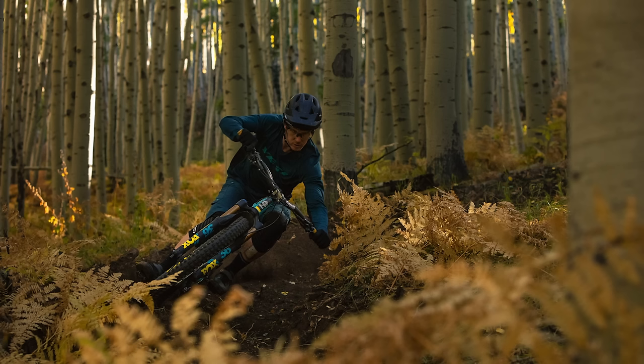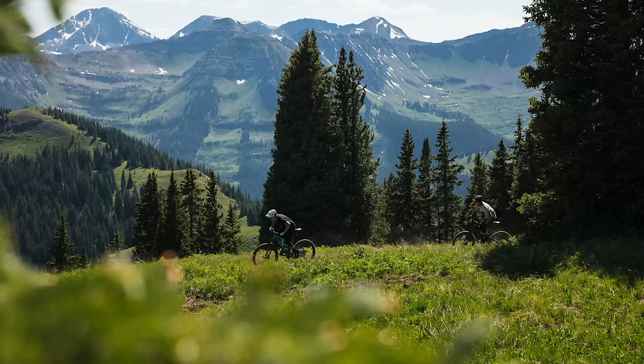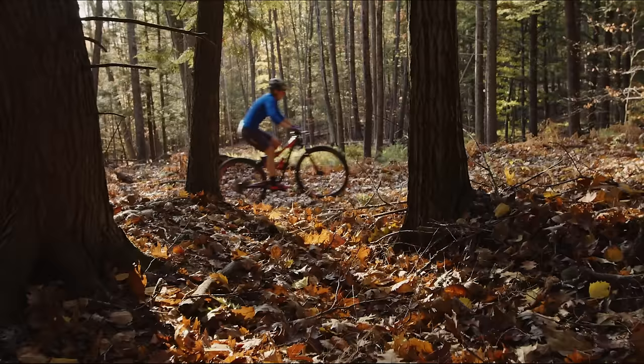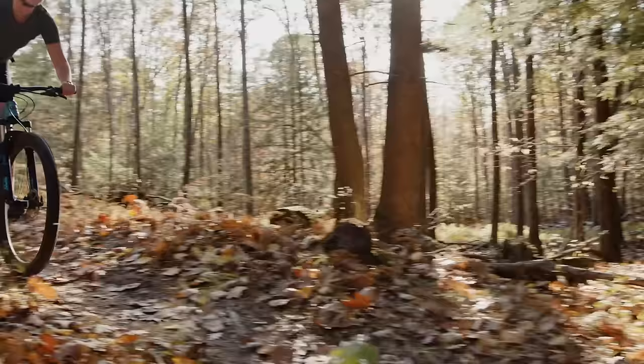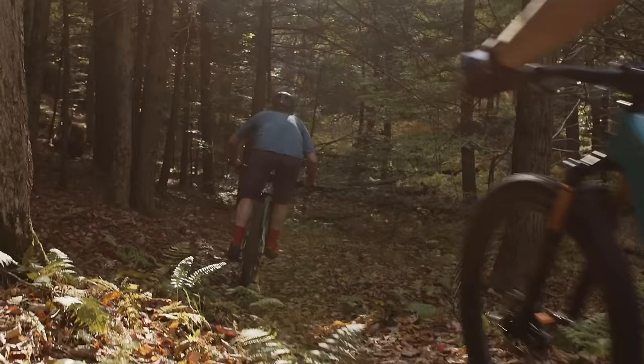You won't find any gravel or road bikes in their lineup — just pure single-track machines sure to satisfy everyone from dentists to hardcore trail riders. So how do you choose which Yeti mountain bike is right for you? Today we're going to break down Yeti's lineup and help you pick your next ride.